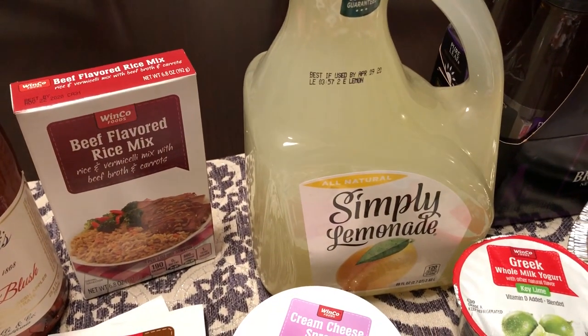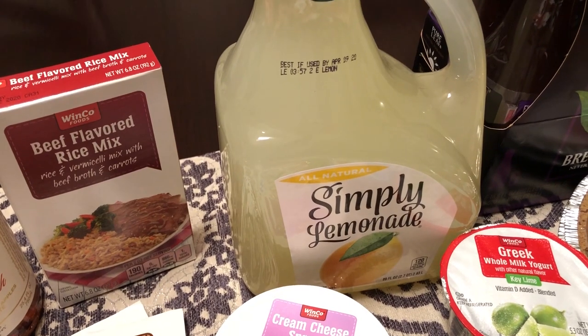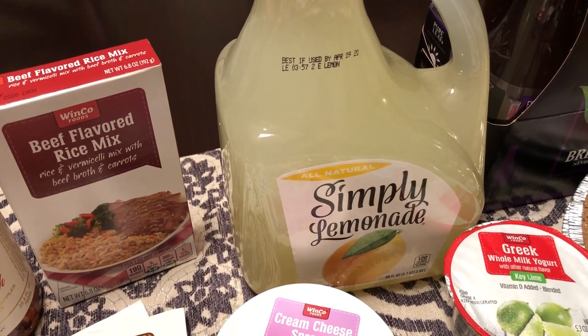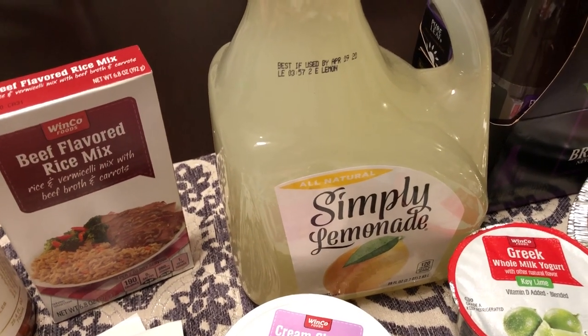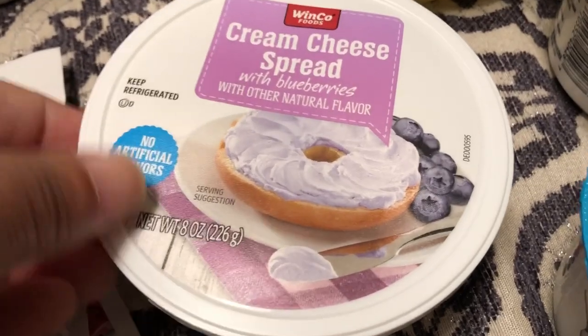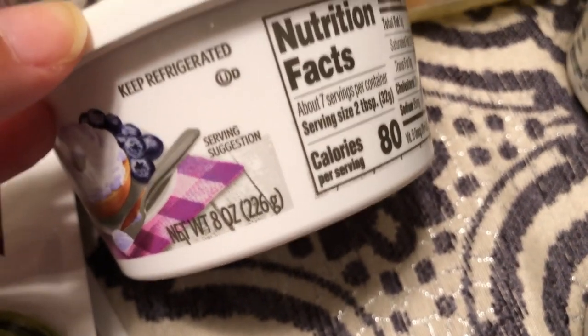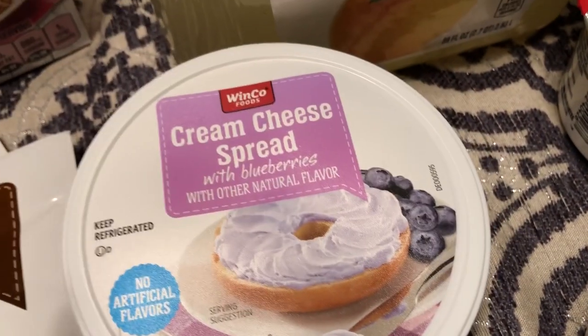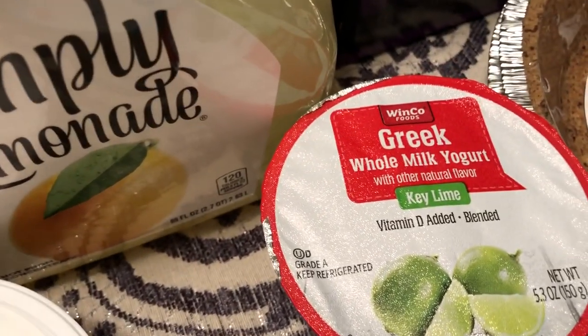Howard loves lemonade, so I got Simply Lemonade in this huge container — it's pretty cheap, way cheaper than Walmart or the grocery store, I think around $4 for the bottle. I had also never seen blueberry cream cheese spread before. Their brand was I think less than $1.50, and it sounded really good to me so I grabbed that.